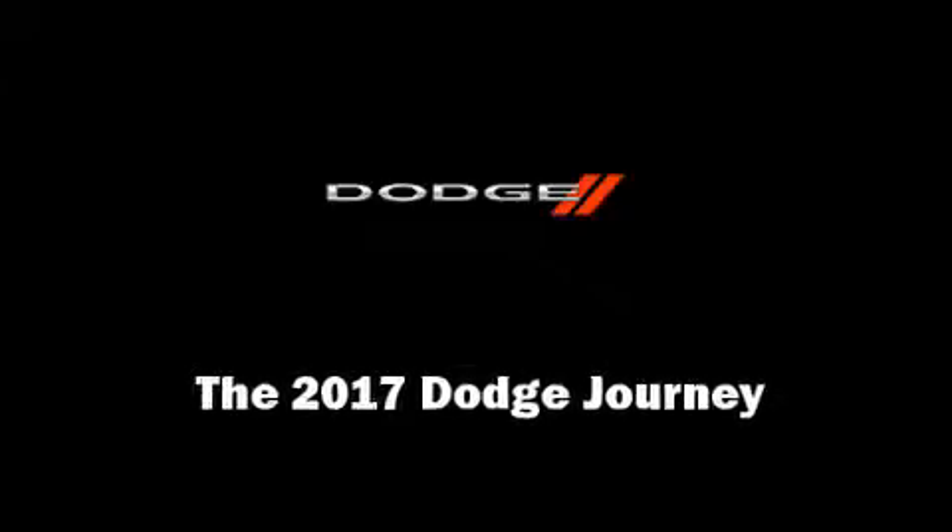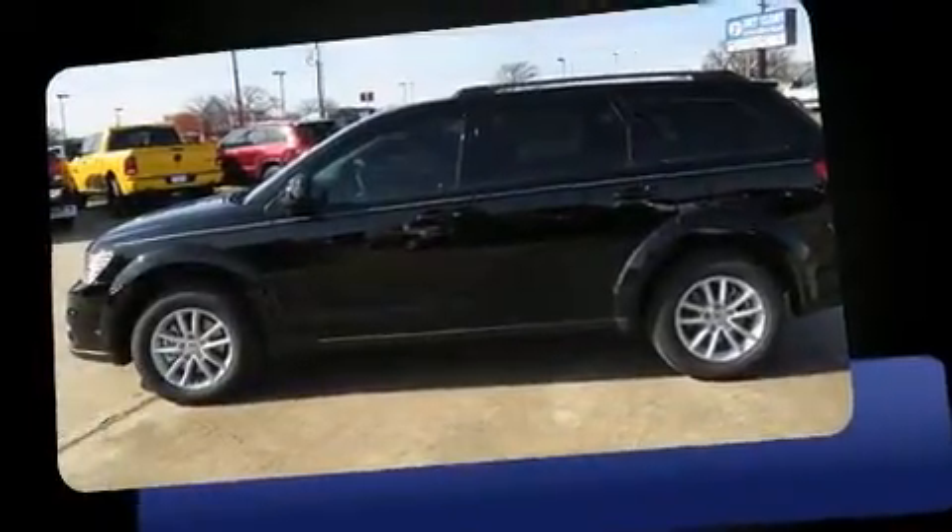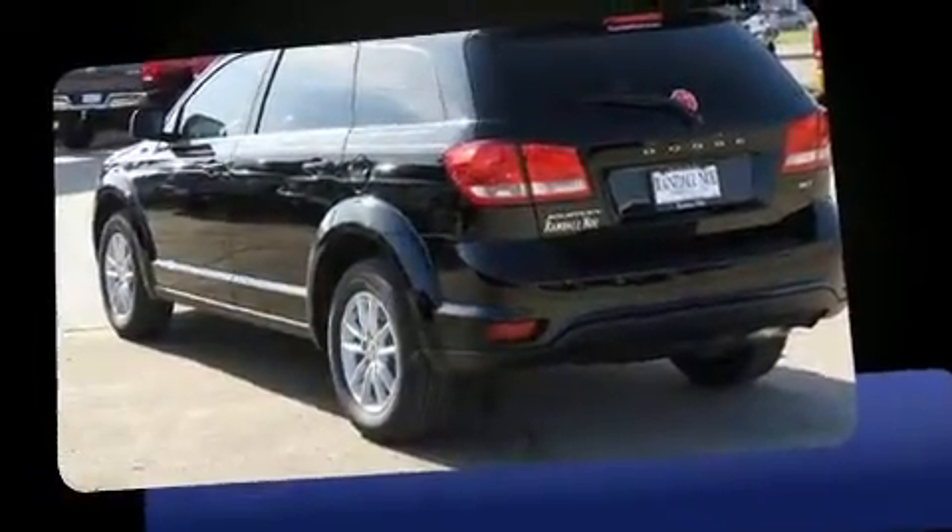Sensibility and practicality define the 2017 Dodge Journey. Smooth gear shifts are achieved thanks to the 2.4-liter four-cylinder engine, providing a spirited yet composed ride and drive.